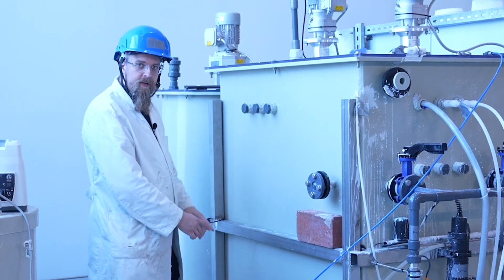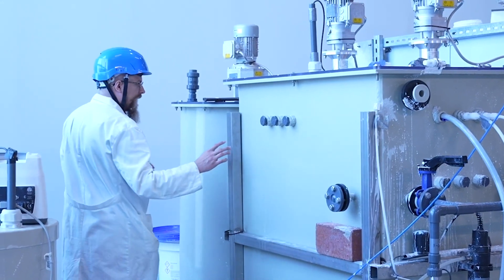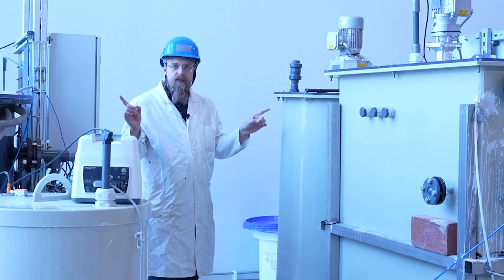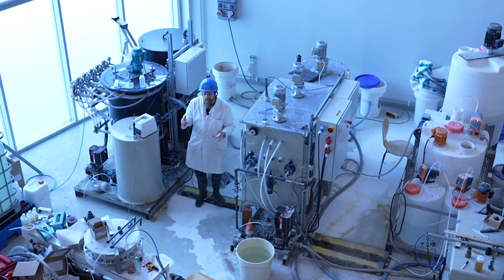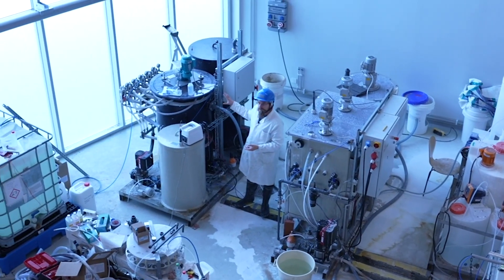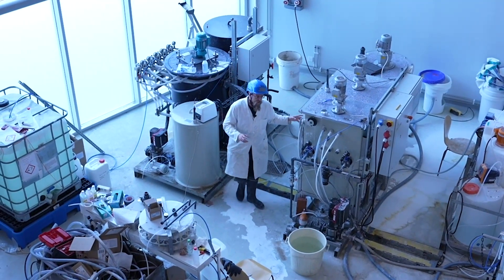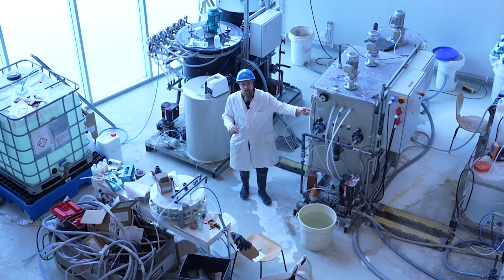The larger volume of this tank is a slow mixing tank where precipitation happens. And the tank behind this, the circular one, is a settler. This settler separates the flow into two: the ammonia-rich clear water goes to this module where we recover the ammonia, and the solid fraction — or sludge fraction — with phosphorus in it goes to the bag filter, which is on top of the feed tank.